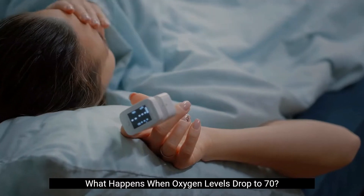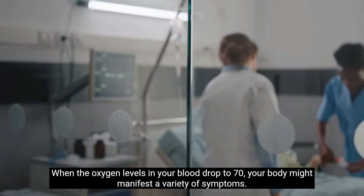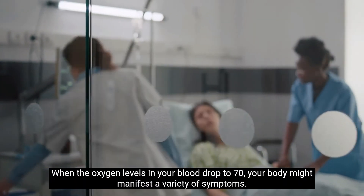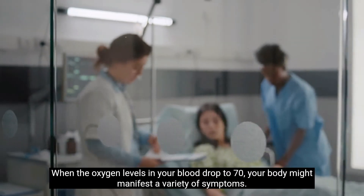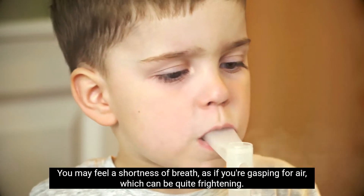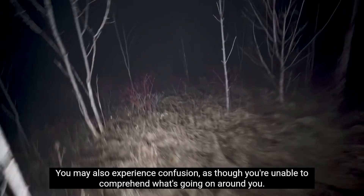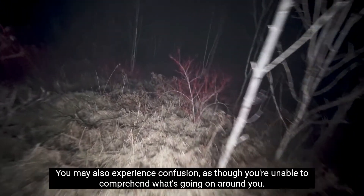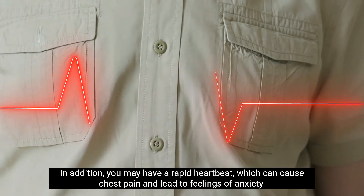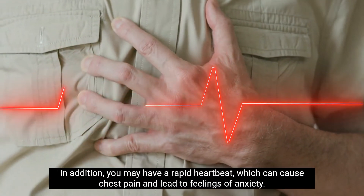What happens when oxygen levels drop to 70? When the oxygen levels in your blood drop to 70, your body might manifest a variety of symptoms. You may feel a shortness of breath, as if you're gasping for air, which can be quite frightening. You may also experience confusion, as though you're unable to comprehend what's going on around you. You may also have a rapid heartbeat, which can cause chest pain and lead to feelings of anxiety.